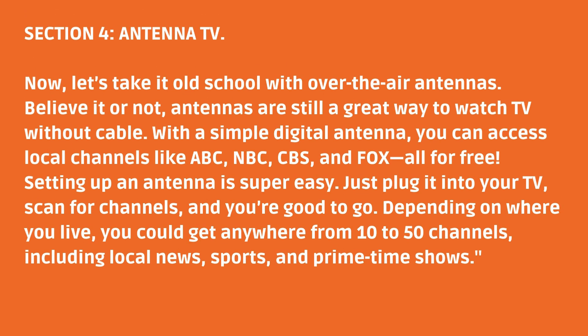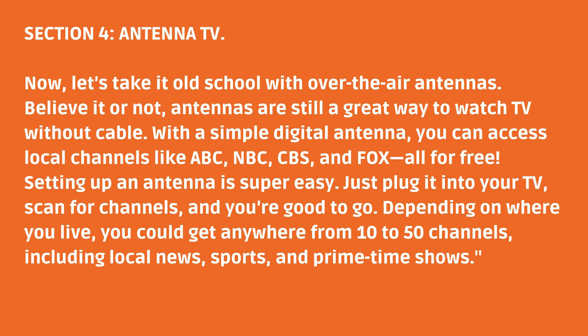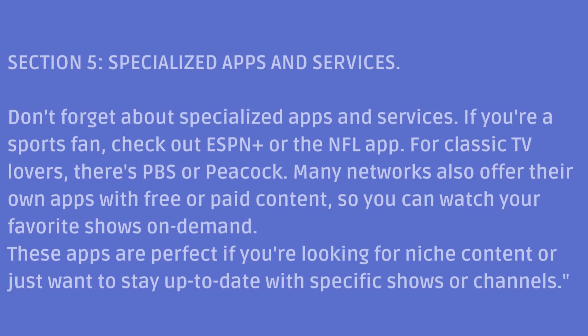Section 4: Antenna TV. Now, let's take it old school with over-the-air antennas. Believe it or not, antennas are still a great way to watch TV without cable. With a simple digital antenna, you can access local channels like ABC, NBC, CBS, and Fox — all for free. Setting up an antenna is super easy: just plug it into your TV, scan for channels, and you're good to go. Depending on where you live, you could get anywhere from 10 to 50 channels, including local news, sports, and primetime shows.